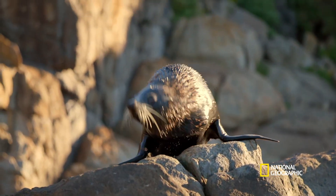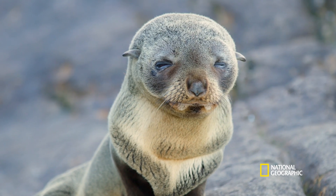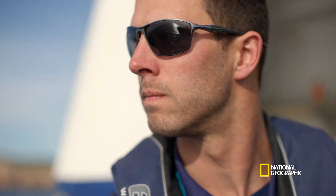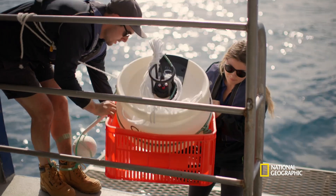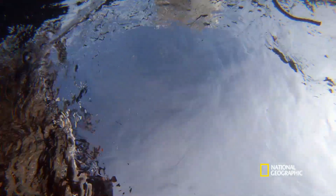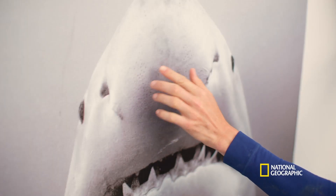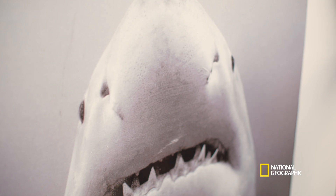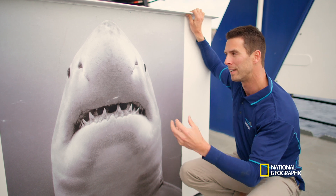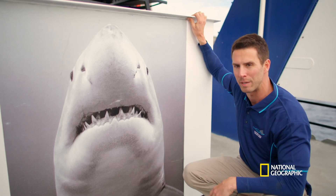The team have sailed to the Neptune Islands, a hotspot for great whites. The sharks come here to prey on Australia's largest colony of long-nosed fur seals, making it the perfect place to test products designed to take advantage of sharks' very unusual sensors. There's only a small number of animals that have this ability to detect electric fields, and sharks have it through these black dots called Ampullae of Lorenzini.